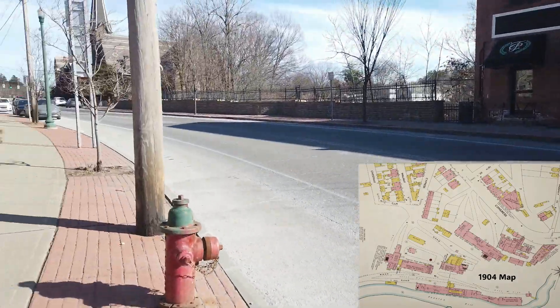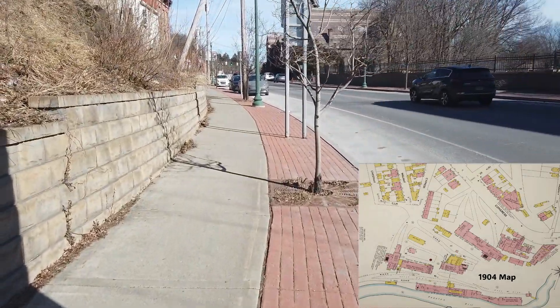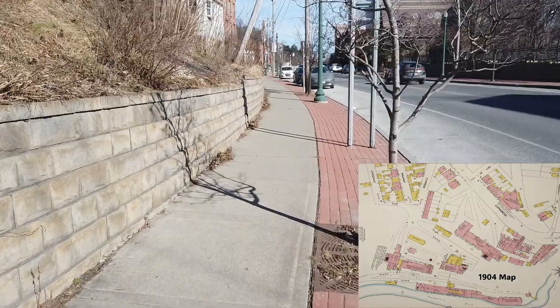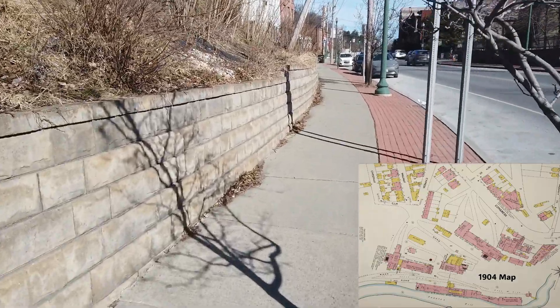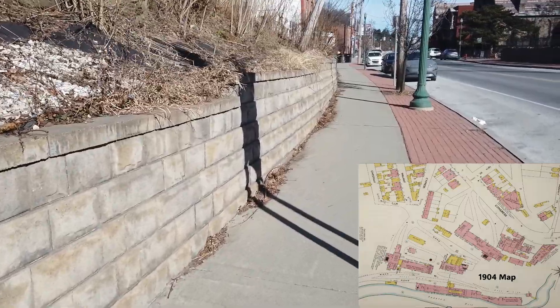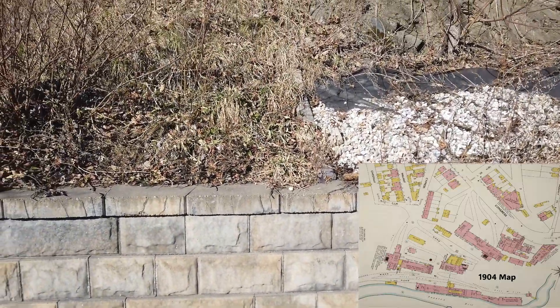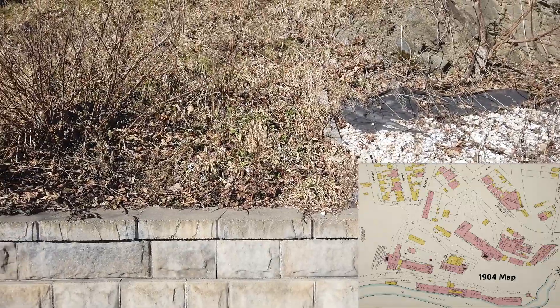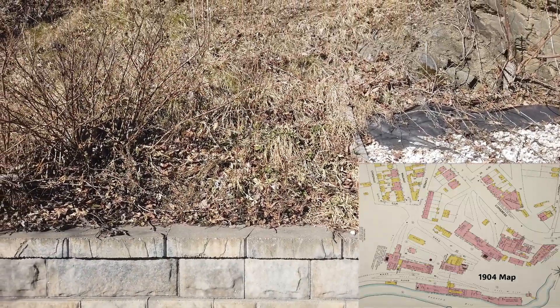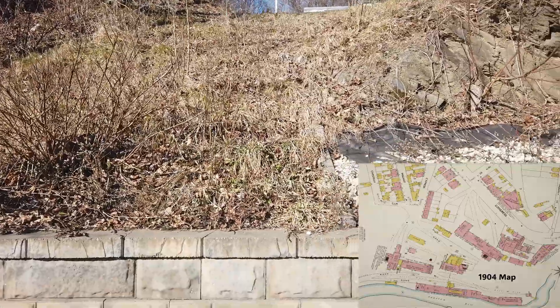Now up over here, believe it or not, there was a street that came down here called Prospect Street. This has all been built up and changed now. But somewhere in there, probably right through here where you see that little green rod, was where Prospect Creek came through.